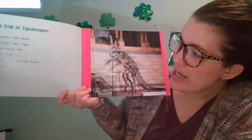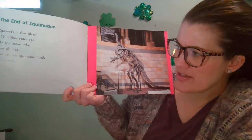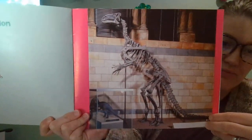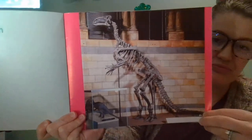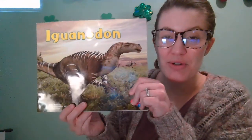Iguanodons died about 125 million years ago. No one knows why they all died. You can see Iguanodon fossils in a museum. The end. All right friends, I hope you learned a little bit more about another dinosaur called Iguanodon. See you soon.